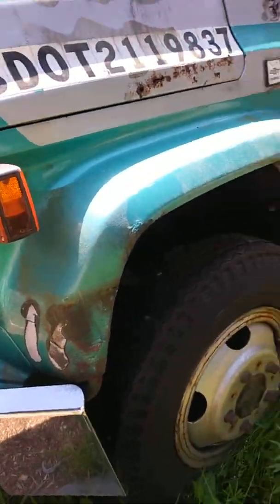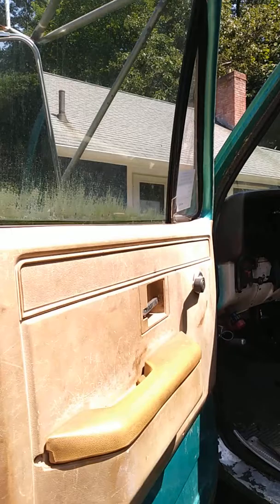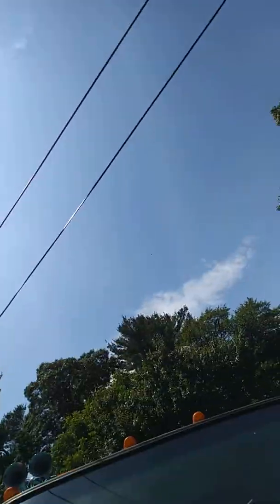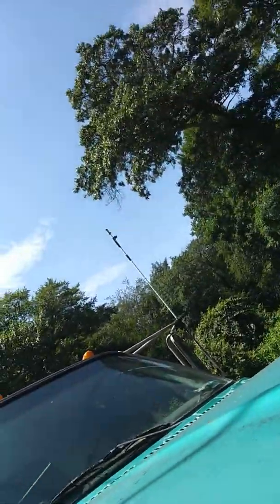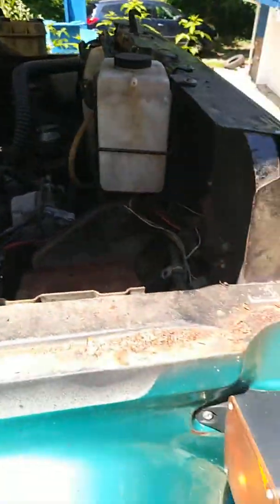Toolboxes — same thing over here, needs some paint. A bunch of beams are replaced. It's a work truck, not a lot of beauty contests. Kind of hard with the phone in your hand. 454 big block Chevy power — very good.